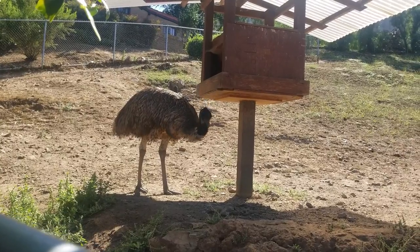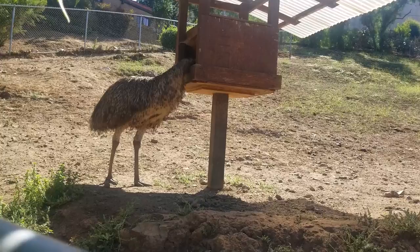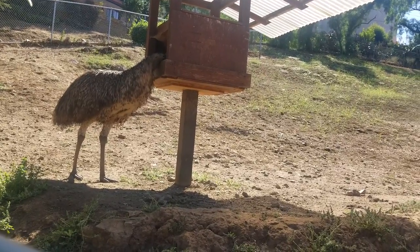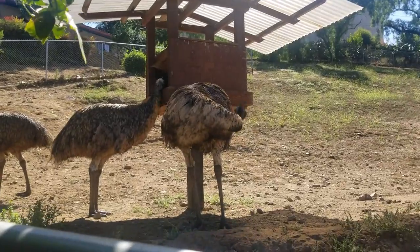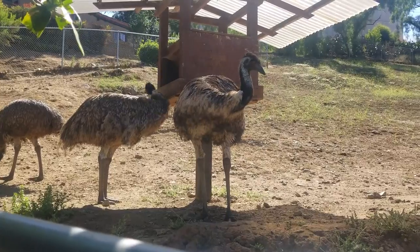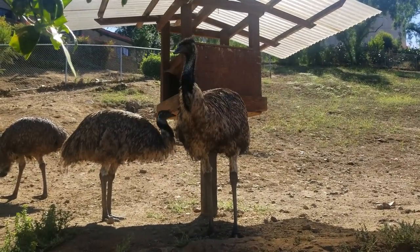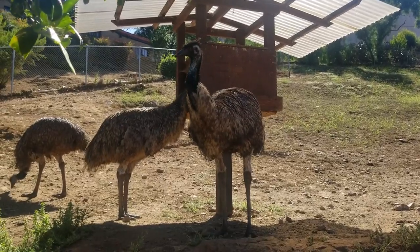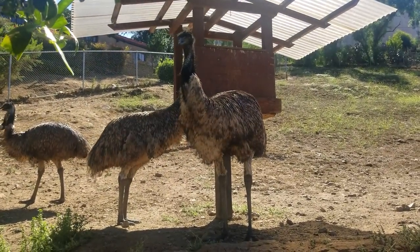The vocalization of Emus mostly consists of various booming and grunting sounds. The booming is created by the inflatable throat pouch, and the pitch can be regulated by a bird depending on the size of the throat aperture. Most of the booming is done by females and is part of the courtship ritual, used to announce the holding of territory, or is done as a threat to rivals.